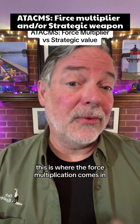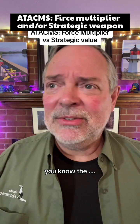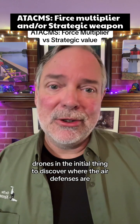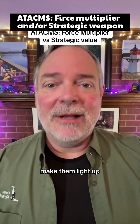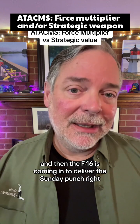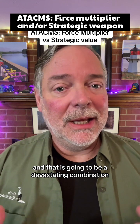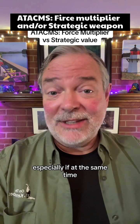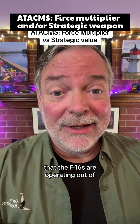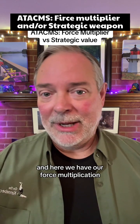This is where we get synergy — this is where the force multiplication comes in. The F-16s alone? Eh. But imagine the layers of things that Ukraine can use together: drones in the initial phase to discover where the air defenses are and make them light up; then ATACMS to further degrade them and force more to light up; then F-16s coming in to deliver the Sunday punch. That is going to be a devastating combination, especially if at the same time there are more air defense missiles to protect the airfields the F-16s are operating out of. This is why everything together is so important — and here we have our force multiplication.